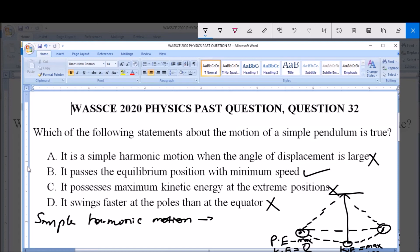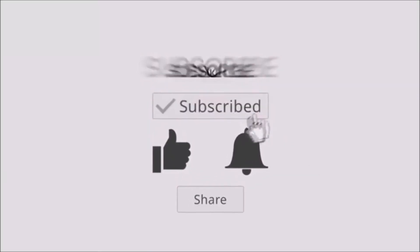The only true answer here is option B: it passes the equilibrium position with minimum speed. This is the answer to the question — option B. Thank you and God bless you. We'll see you later. Bye.